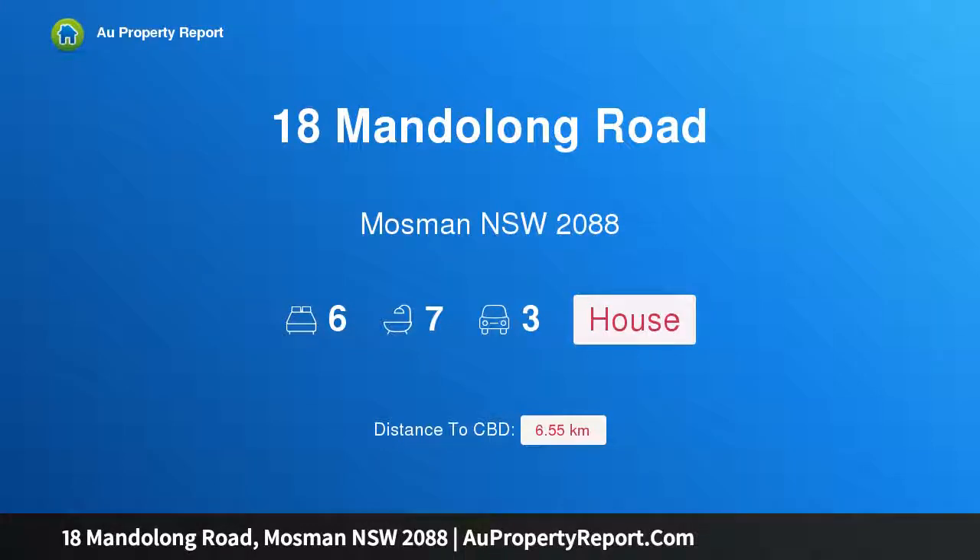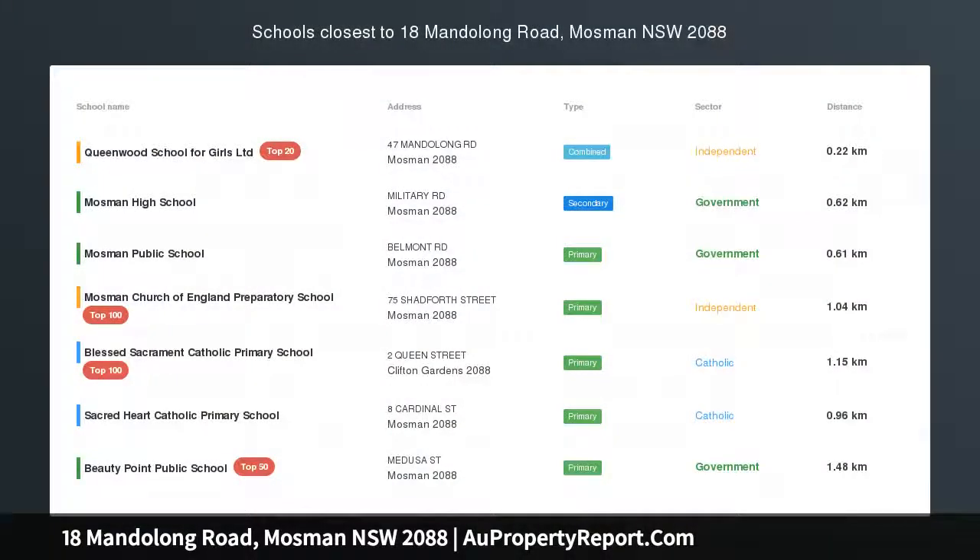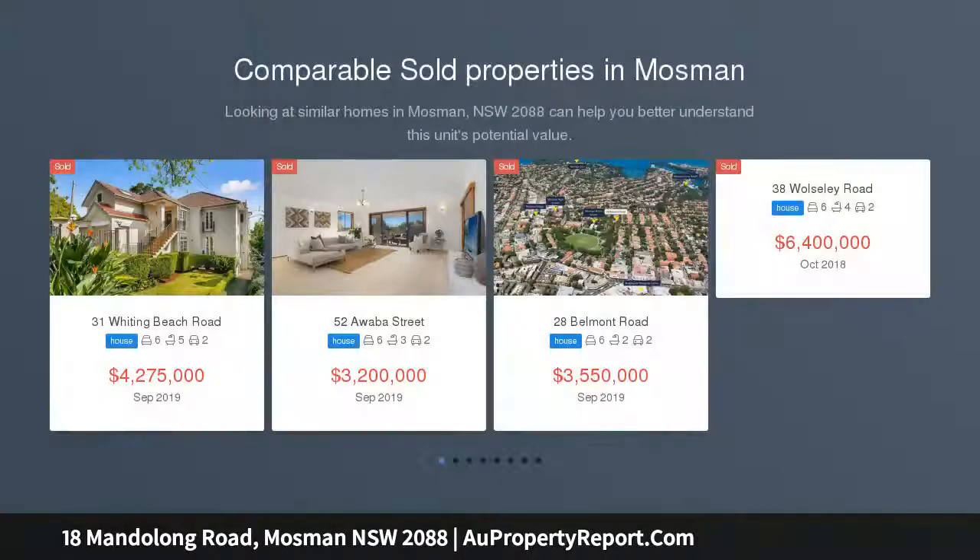I am glad to introduce 18 Mandalong Road, Mosman, New South Wales 2088. A grand family home that revels in harbor views from the prized Balmoral slopes, encircled by cascading greenery and established gardens. This beautiful home beckons you into a multi-generational sanctuary.